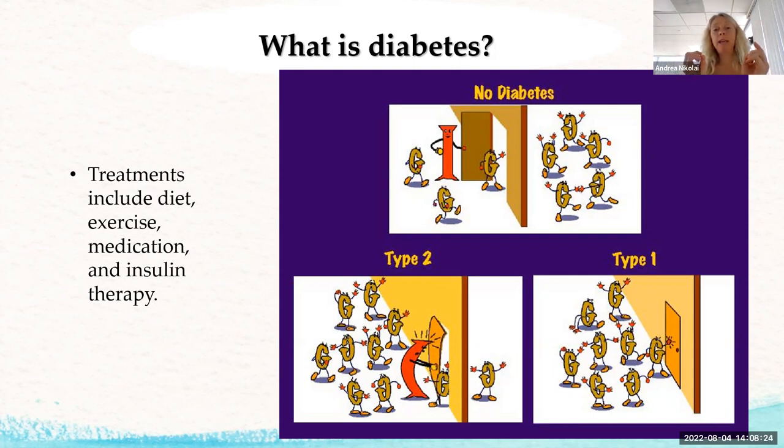In type one diabetes, all the glucose stays in the blood because the body doesn't make insulin at all. That's why people with type one must take insulin or they won't survive — they have no energy. With type two, the insulin isn't working well. The goal through diet and physical activity is to help that insulin work better.